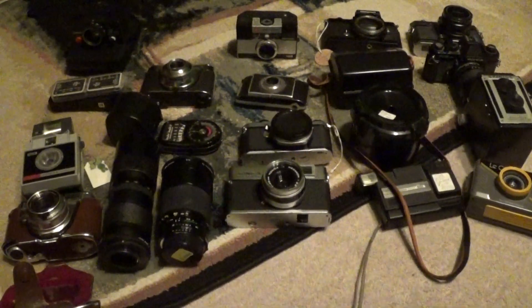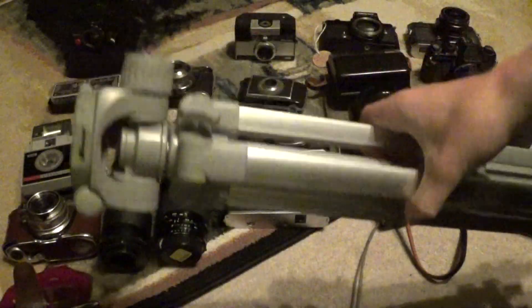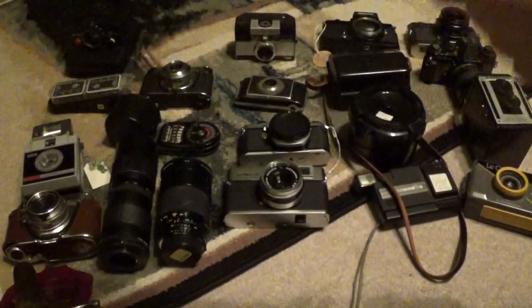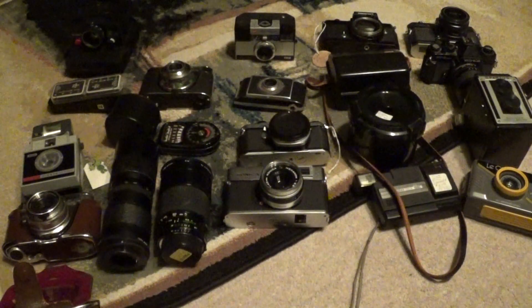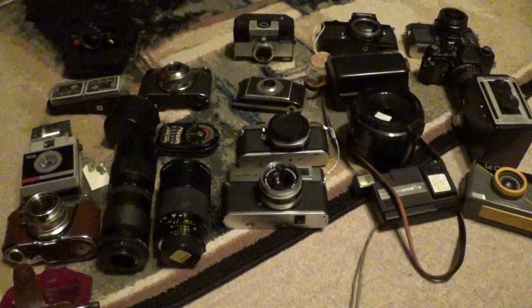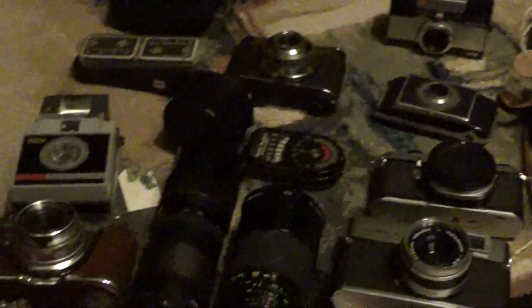Oh, one more thing I almost forgot to mention — this is a Targus tripod. I purchased it with the box and carrying case for $4.99 at a Goodwill. So yeah, that's it for this camera haul. Thank you guys for watching. Please rate, comment, and subscribe, and I will see you guys next time.